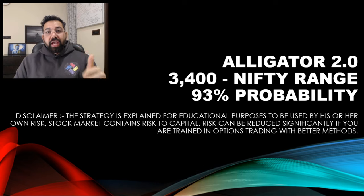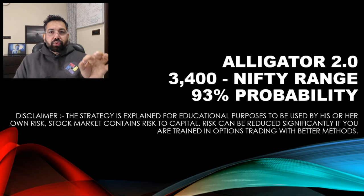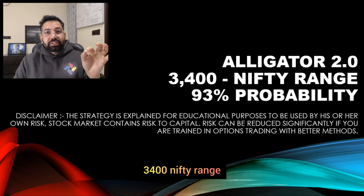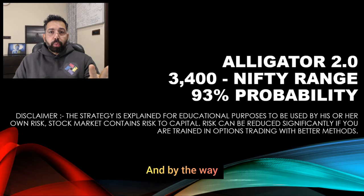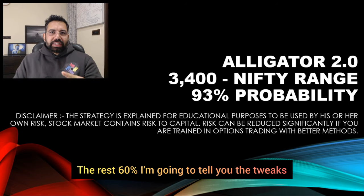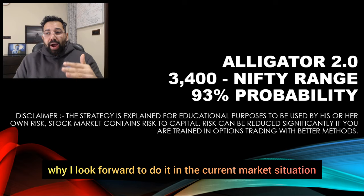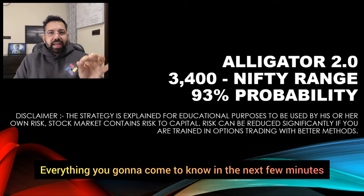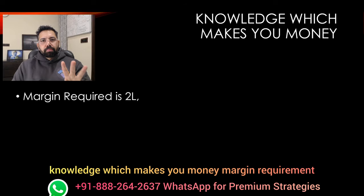It will have big range, it will have very high probability. Alligator 2.0 — 3400 Nifty range, can you believe it? 93% probability as well. And by the way, strategy alone is just 30-40% of the game. The rest 60% — I'm going to tell you the tweaks, when you should do it, how it is safe, when you should not do it, why I look forward to do it in the current market situation — everything you're going to come to know in the next few minutes. I've got something really special for you. Knowledge which makes you money.